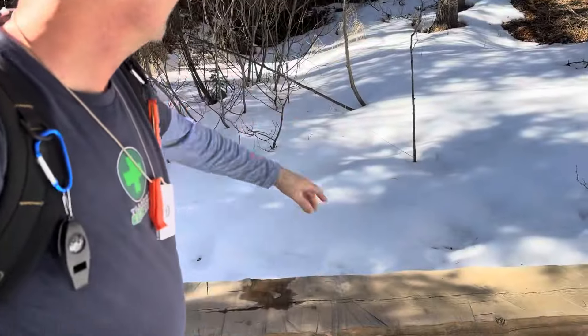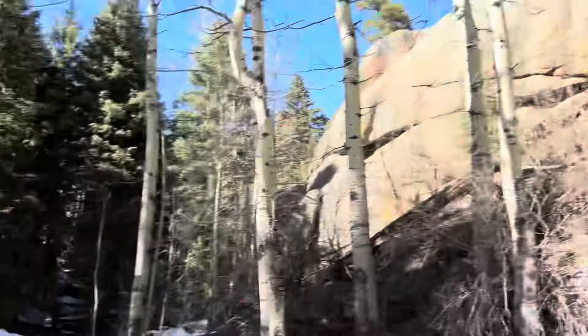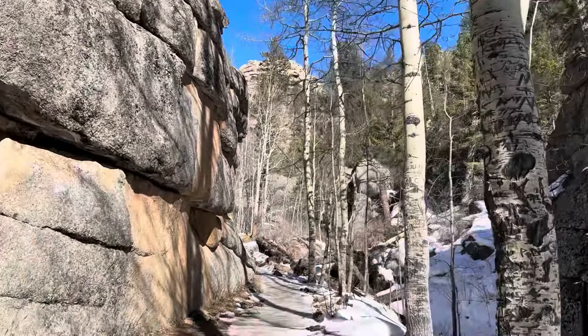I'm in this neat little ravine with a frozen creek below me. The temperature has probably dropped 15 degrees just coming in here, but yeah — tons of evergreen, snow, aspen, the whole rock formation thing, and a nice cool breeze.